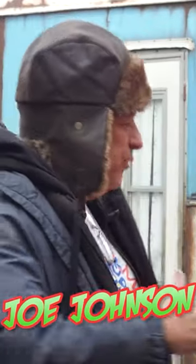Hi, I'm Joe Johnson and I'm here with Mark Claus. Thanks for joining me. Nice to be here.